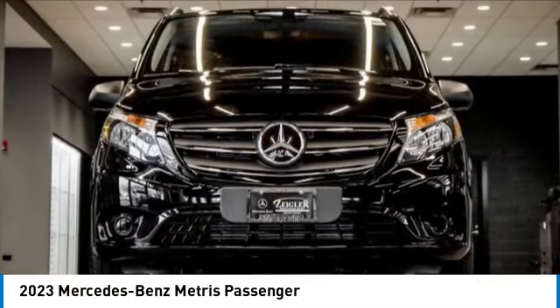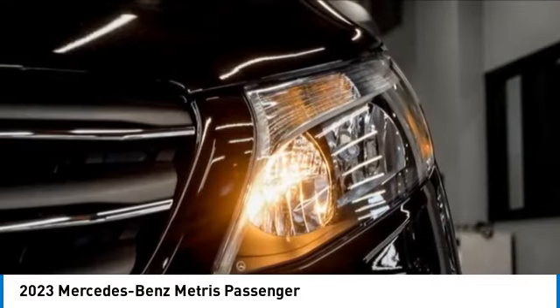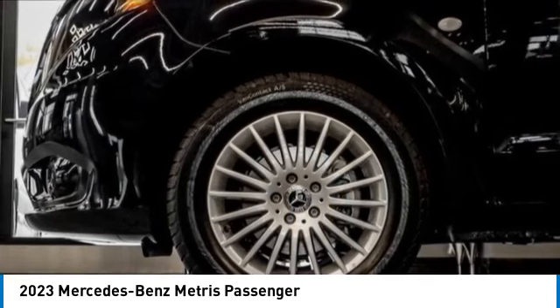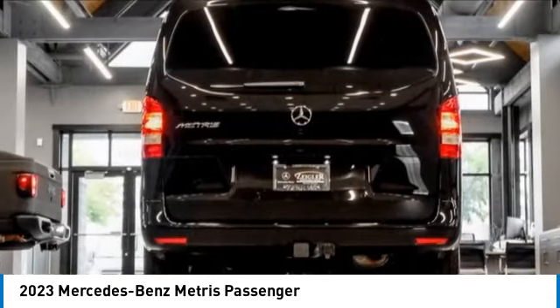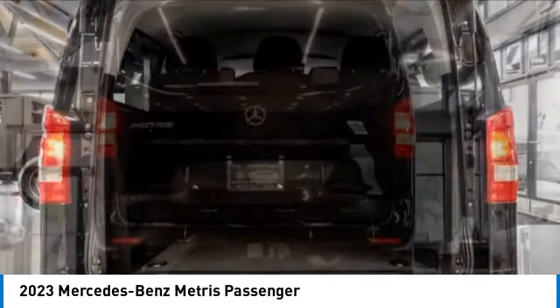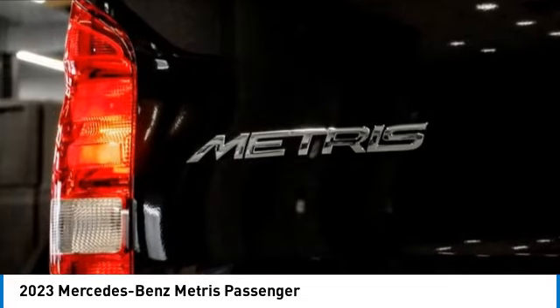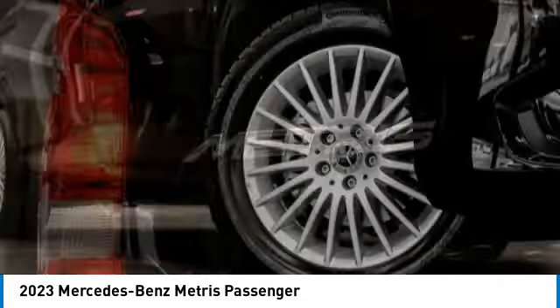Stop by and take a look at the 2023 Metris. The Metris offers relatively nimble dimensions with the ability of larger vans. The interiors can be configured to carry cargo or passengers and comes with plenty of great options. It is designed to fit your business and your garage.